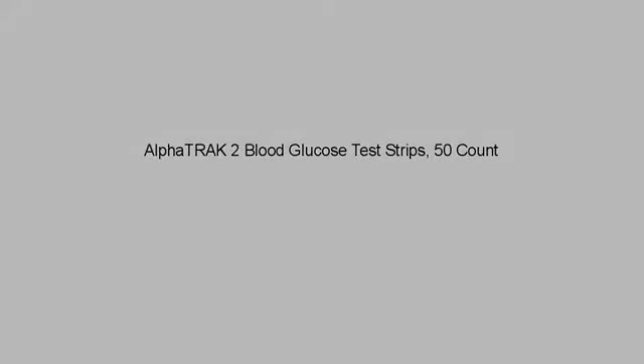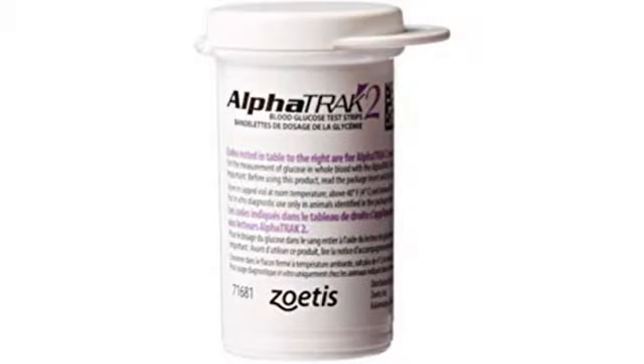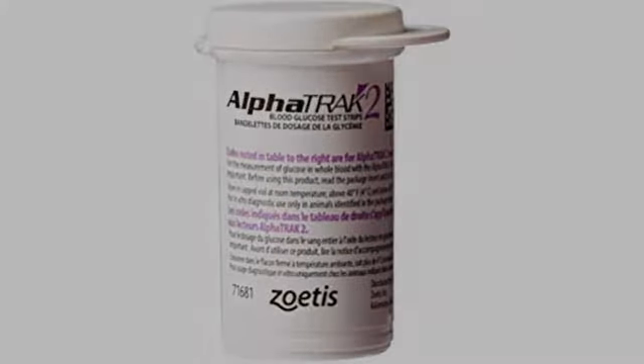I have ferrets. It's a great thing that this machine is so sensitive. We are able to get a reading 90% of the time. For dealing with ferrets, this is equivalent to batting 1.000 in baseball. Nearly impossible.